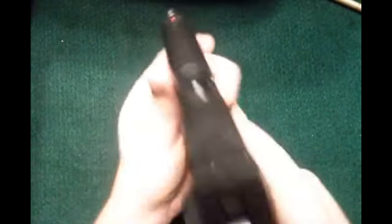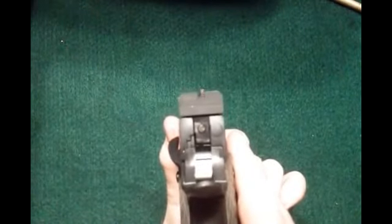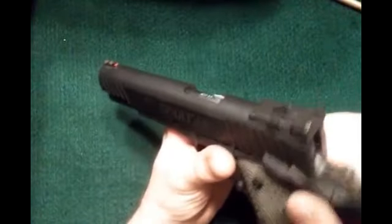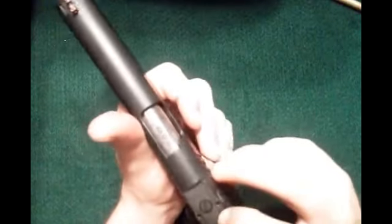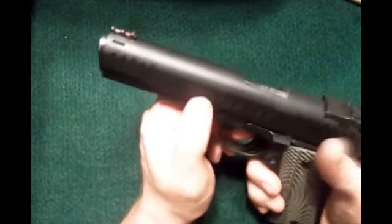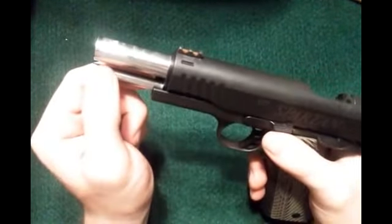You can see it's got serrations here on the front and the back of the slide, both sides — I like having that. It's got a red fiber optic front sight, and on the back it's got notch sights, which is what I like. It's also adjustable — windage and elevation, up and down. And one other big thing for me: I like the full-length guide rod. Love having a full-length guide rod on my 1911.